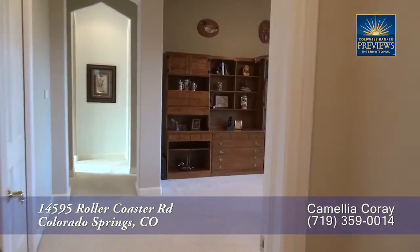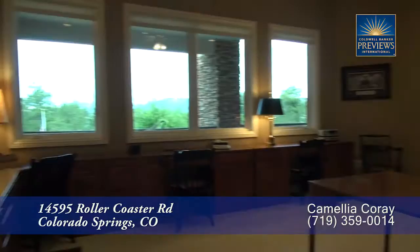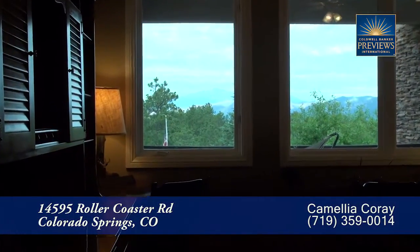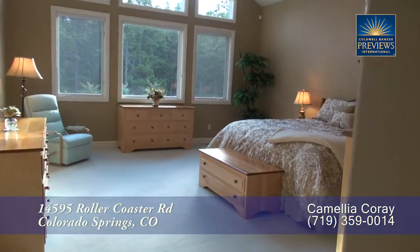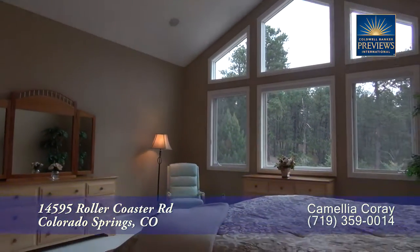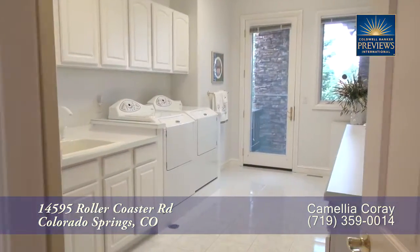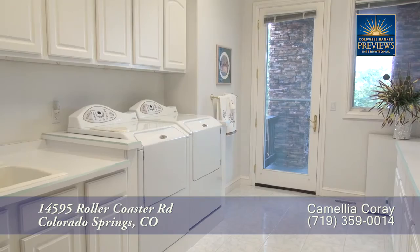To the left inside the front door is the master suite that includes a private study that once again features amazing views and has numerous built-ins. The master bedroom is quite spacious, featuring a vaulted ceiling and large windows. In addition, you'll find a separate laundry with a door out to the back deck in this master suite.